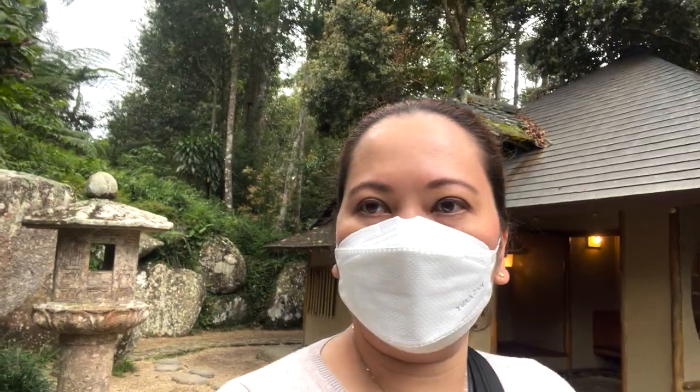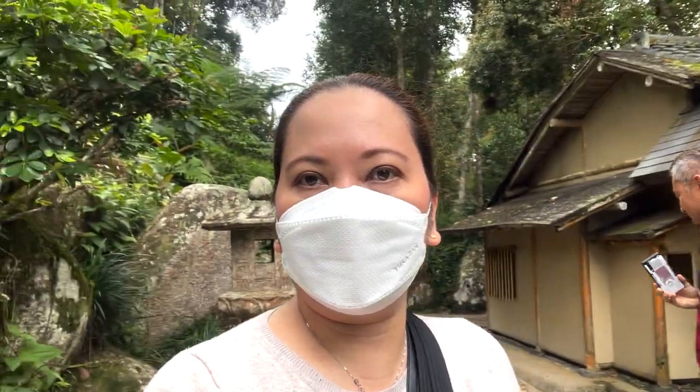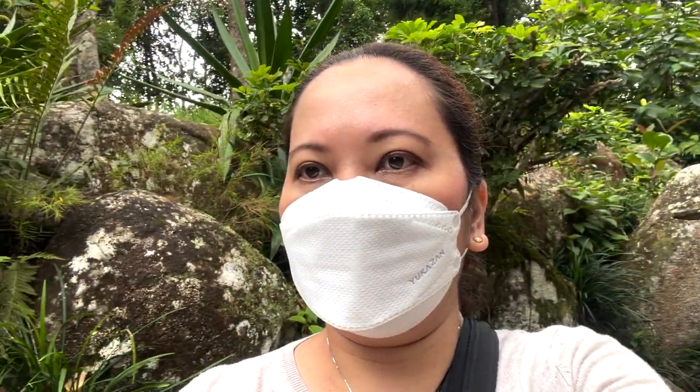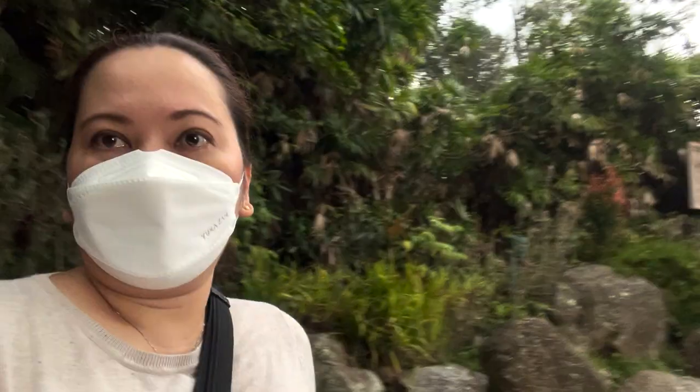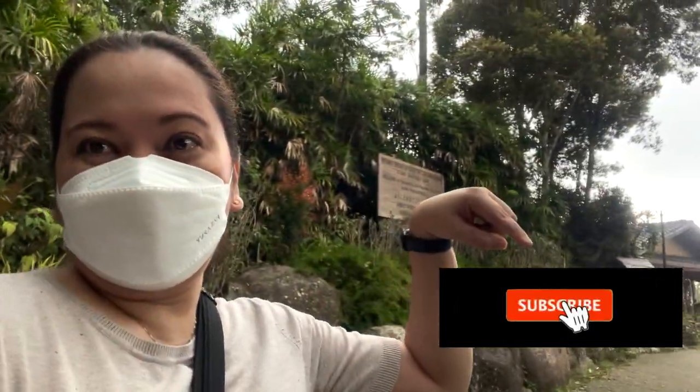Tea gatherings and ceremony experiences are in high demand in Japan, so it's crucial to reserve a spot in advance and arrive early, as punctuality is another aspect of the country's iconic tea ceremony tradition. And that's it for today — I hope that you have enjoyed and learned something about Japanese tea houses.